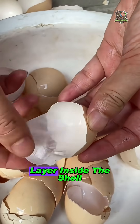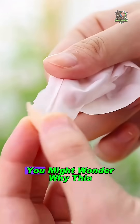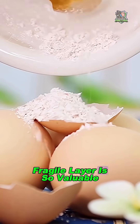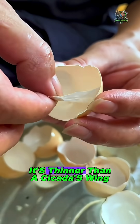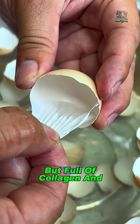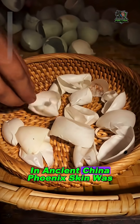The secret is a thin white layer inside the shell. It's called phoenix skin in China. You might wonder why this fragile layer is so valuable. It sticks to the inside of the shell. It's thinner than a cicada's wing, but full of collagen and other active compounds.